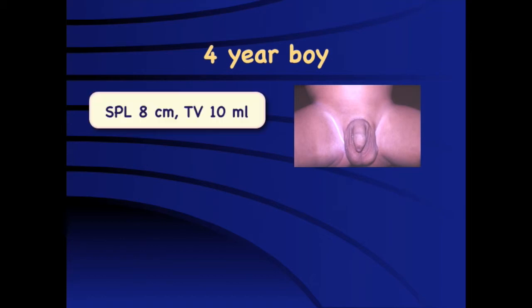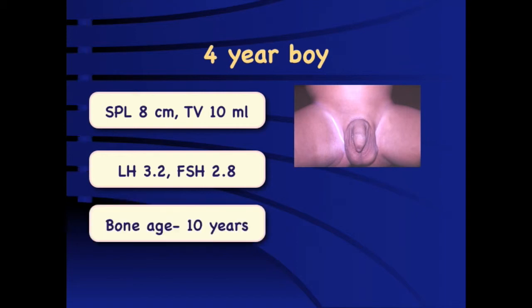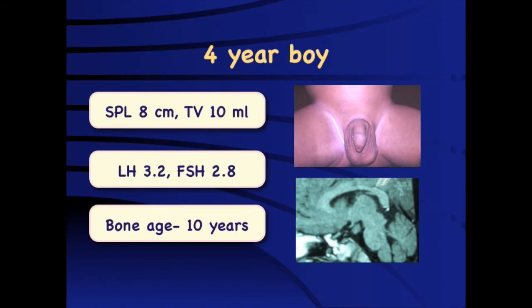In a 4-year-old boy with precocious puberty showing increased penile length and increased testicular volume, this is a classical case of central PP with high LH and FSH levels and advanced bone age. MRI revealed a hypothalamic hamartoma — normal tissue in an abnormal location — which does not require surgical intervention. Treatment is focused on managing the precocious puberty itself.